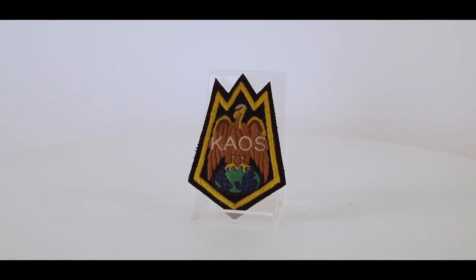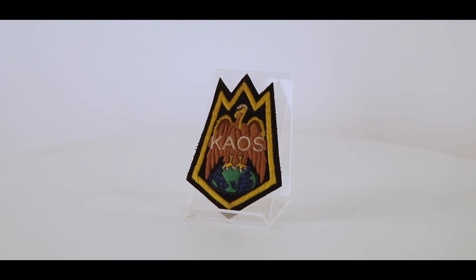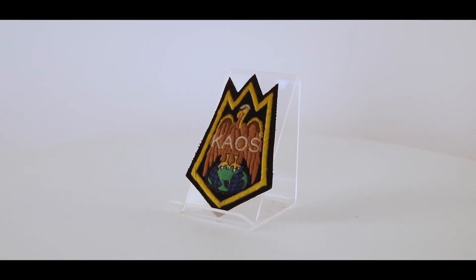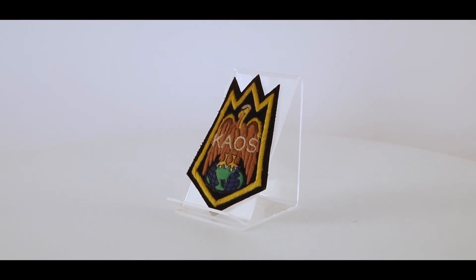Also with that, there are two custom made K embossed pins that were worn on that jacket. These were saved, unfortunately, when that jacket had seen better days and was thrown out. And these are the items that are left from that.